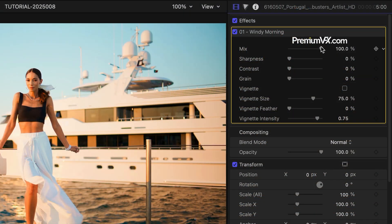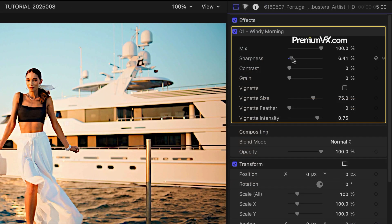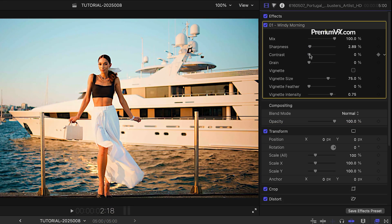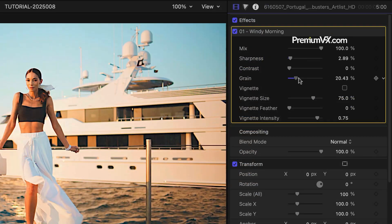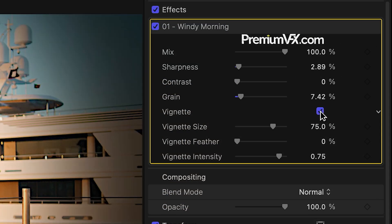There are some parameters you can adjust to tweak the look if you'd like. Mix controls the overall mix of the template on the clip. There are controls for sharpness and contrast. I can add grain if I'd like. Finally, there are vignette controls you can toggle on or off and adjust.